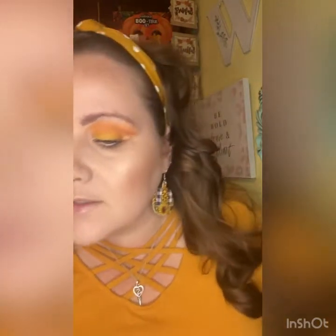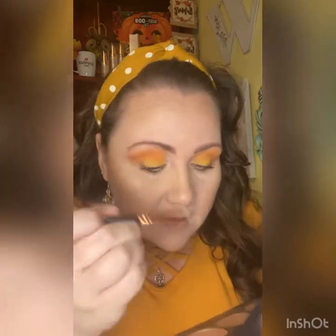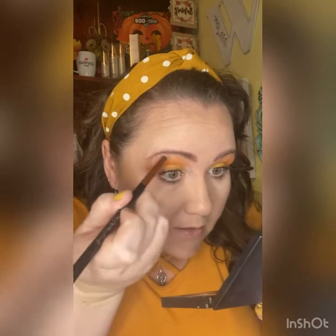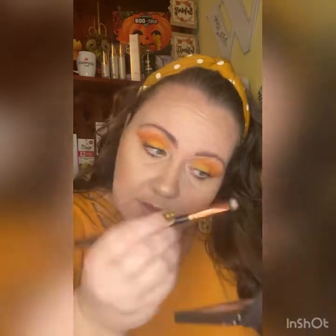I'm going to use this same highlighter and go up here to highlight that brow bone. See the difference — that gives more of a lifted look too.